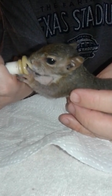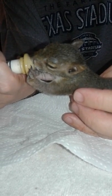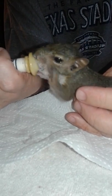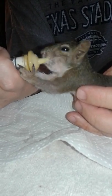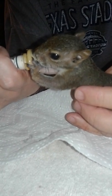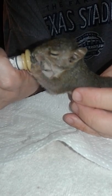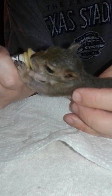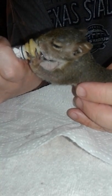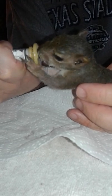He rubs that nipple on the side of his face. Is he precious or what? He gets so messy — he gets formula all over his paws and face. You really have to be careful holding him when you switch nipples, because he is a fast mover.